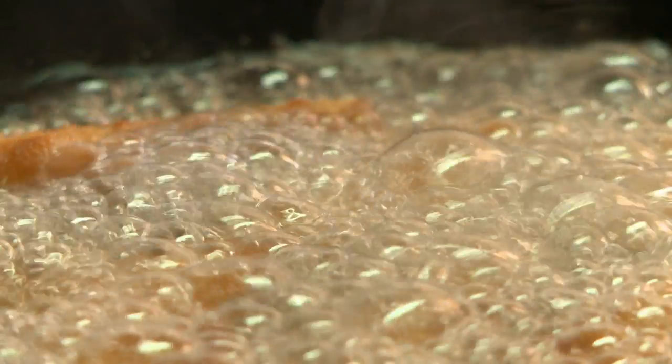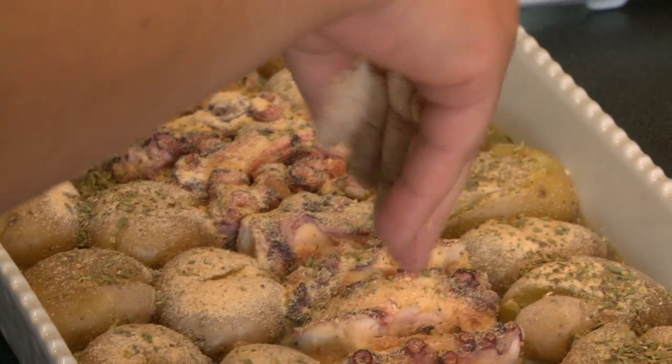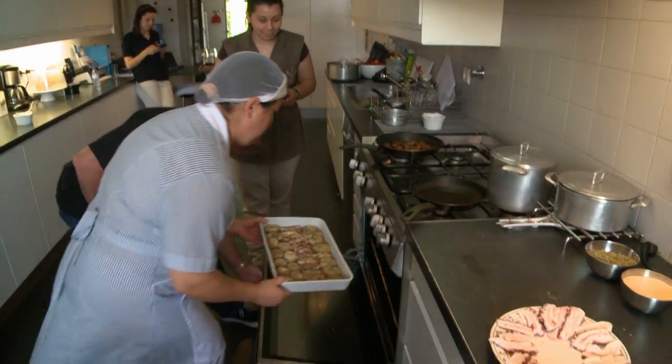How much garlic? This much — a lot. And dried oregano. She ain't shy with the spices. We're rolling here. And that's it. Nice lunch with the Douro boys.